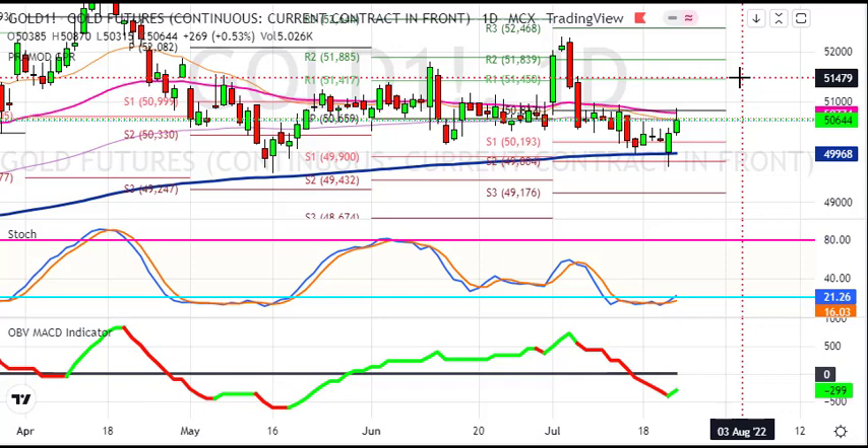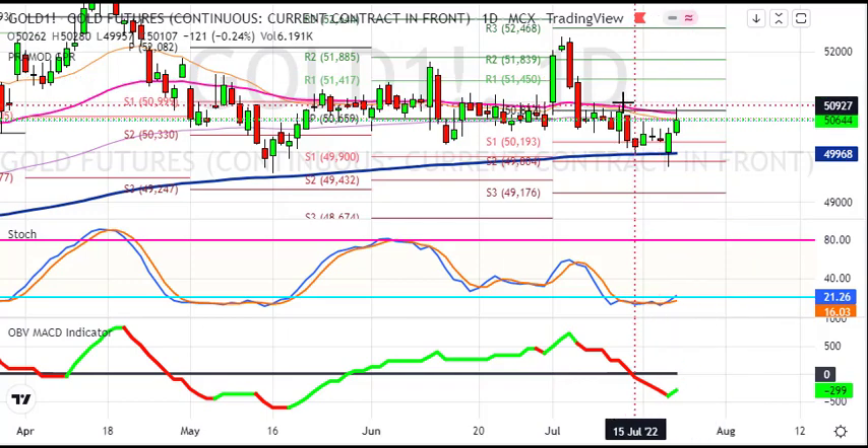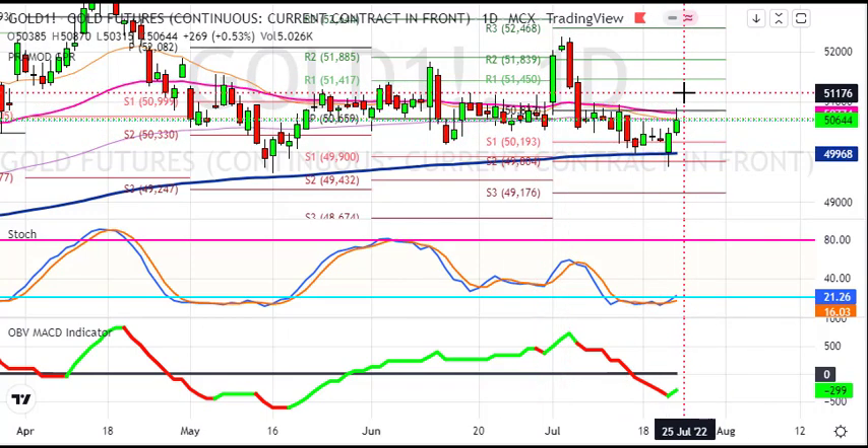In the short term, there is a clear cut sell on rise. The bounce back move can extend a bit, but it is short.